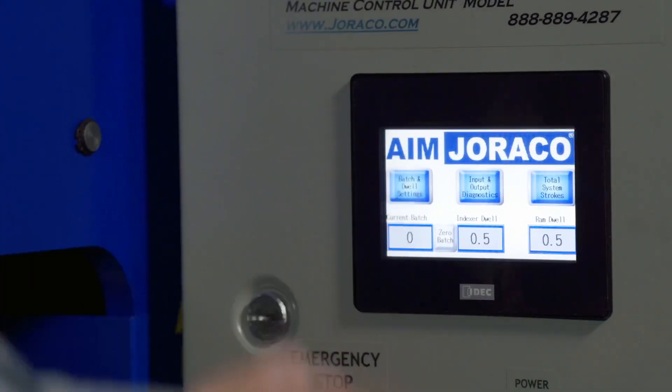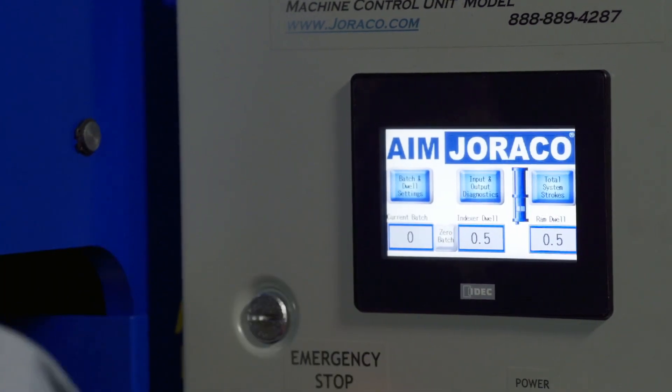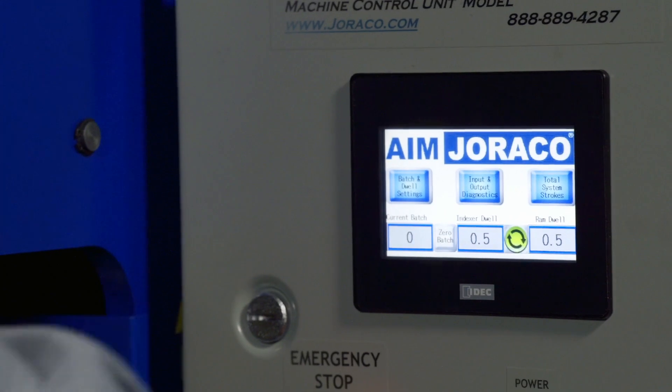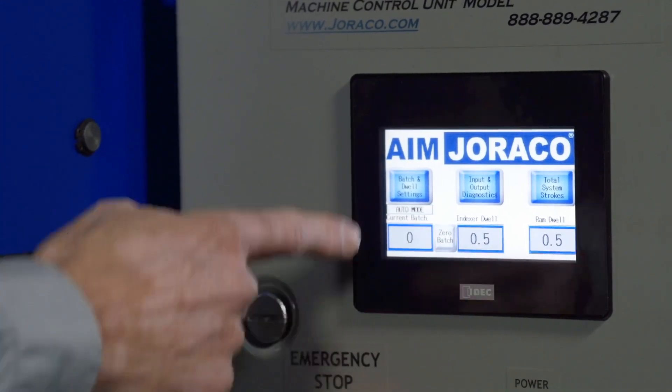Depending on which mode you're in, the screen will give you a status indicator. Ram setup will show 'ram only,' index only will indicate that, and when you're in auto mode, it will say 'auto active.'